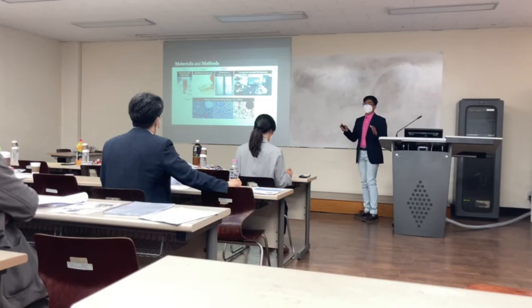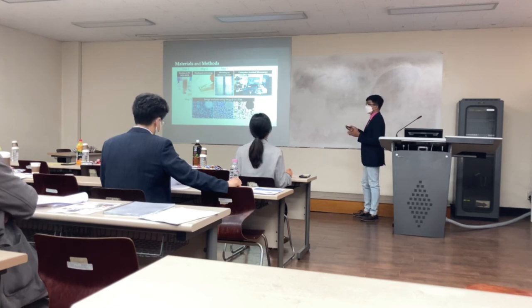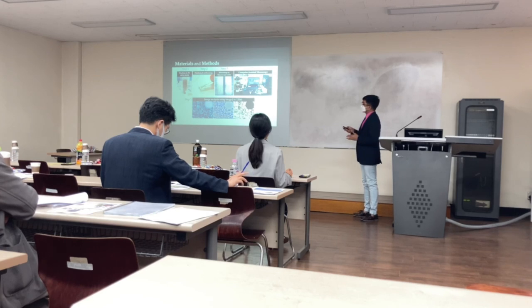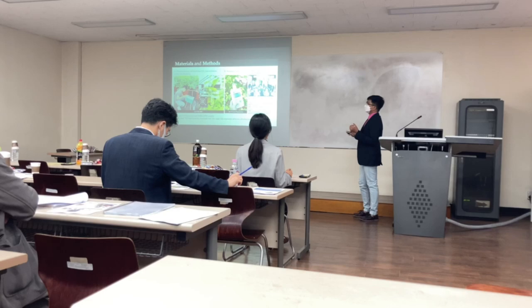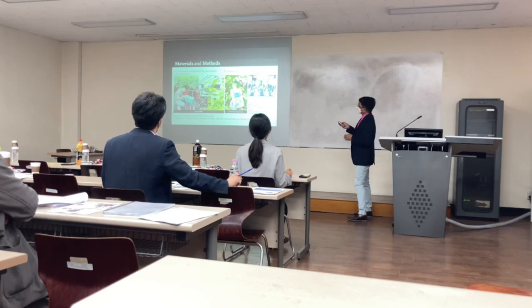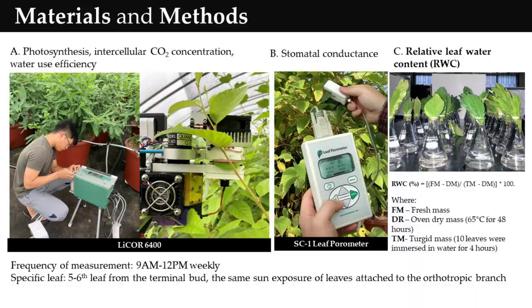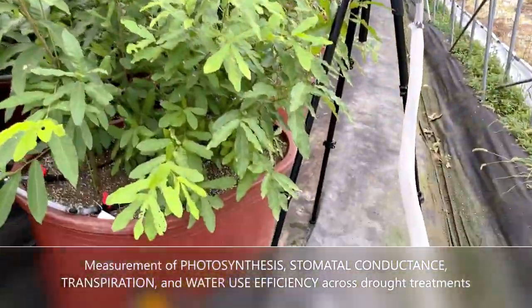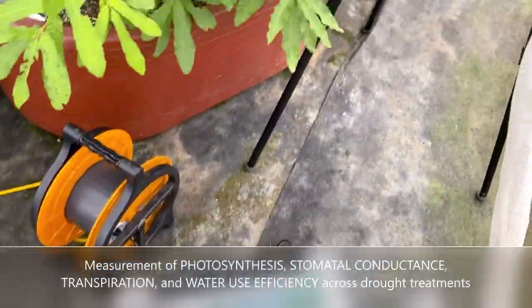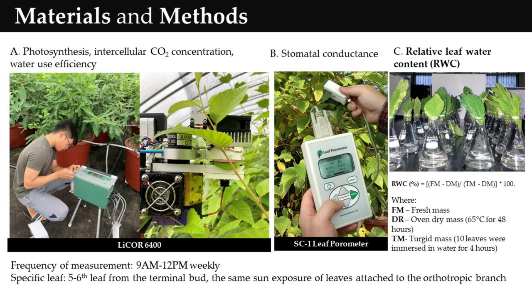The stomatal core area and other digital images of cross sections were analyzed using ImageJ processing software. In terms of physiological parameters, photosynthesis, stomatal conductance, and intercellular CO2 concentrations were measured using the portable photosynthesis system, the LI-COR 6400XT.